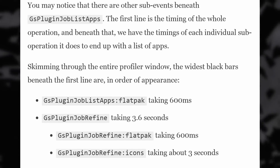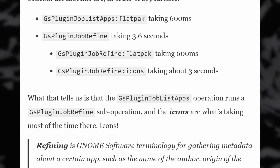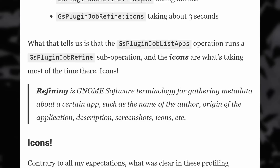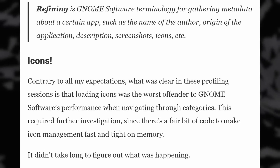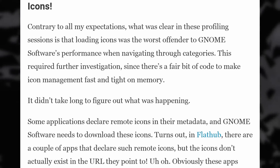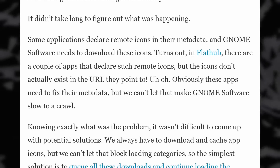Looking into it, they found that loading app icons was the culprit, because some apps declare remote icons that have to be downloaded from Flathub, for example. Some apps have invalid URLs for these icons, which means that GNOME software might wait for a while before displaying anything. The developers quickly found a fix by using a cache for app icons and by displaying things even without having everything ready, queuing up the downloads in the background.